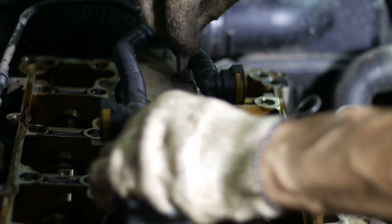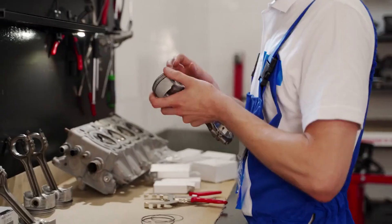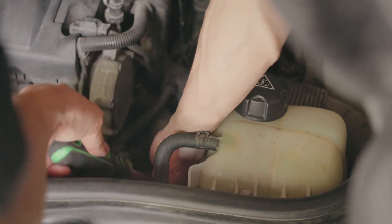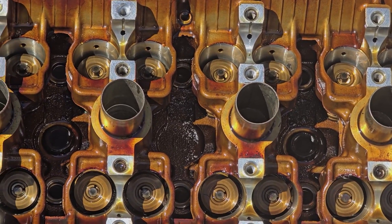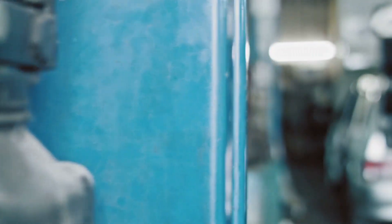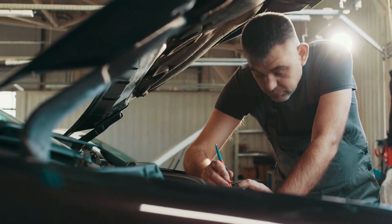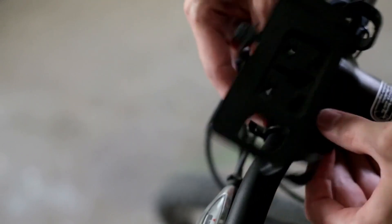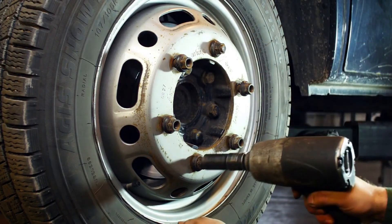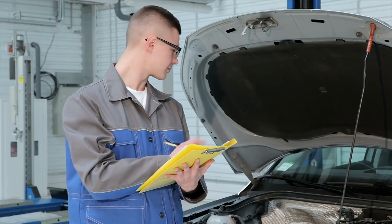How to replace a camshaft position sensor. Replacing the sensor is a manageable DIY task with basic tools like a socket set, ratchet, and torque wrench. First, prepare the vehicle: ensure the engine is cool to avoid burns, and disconnect the battery to prevent electrical shocks. Locate the sensor on the engine block near the camshaft — you may need to remove nearby components for access; consult your vehicle's manual for guidance. To remove the old sensor, unplug the wiring harness and remove the bolts or screws securing the sensor, then gently pull it out. Install the new sensor by inserting it into the mounting slot and securing it with the bolts or screws — tighten carefully to avoid damage. Reconnect the wiring harness to the new sensor, ensuring a firm connection. Finally, reconnect the battery and start the engine; if the car runs smoothly with no warning lights, you've likely fixed the issue.